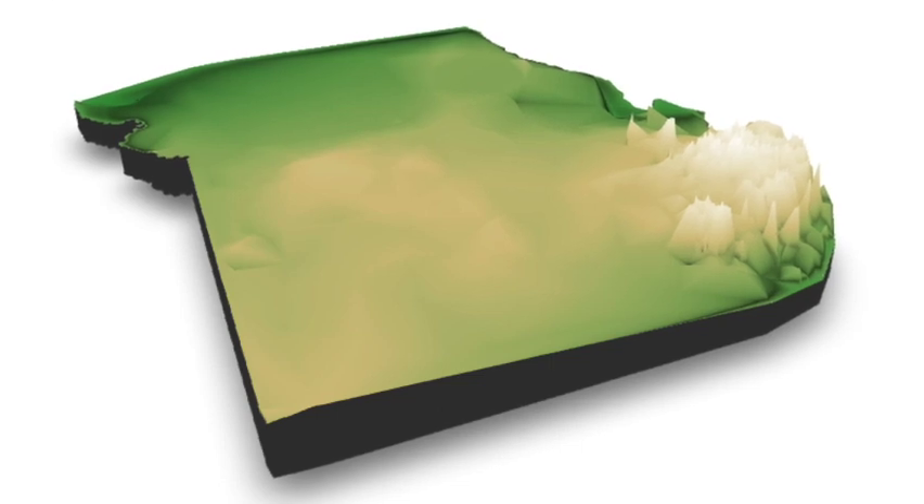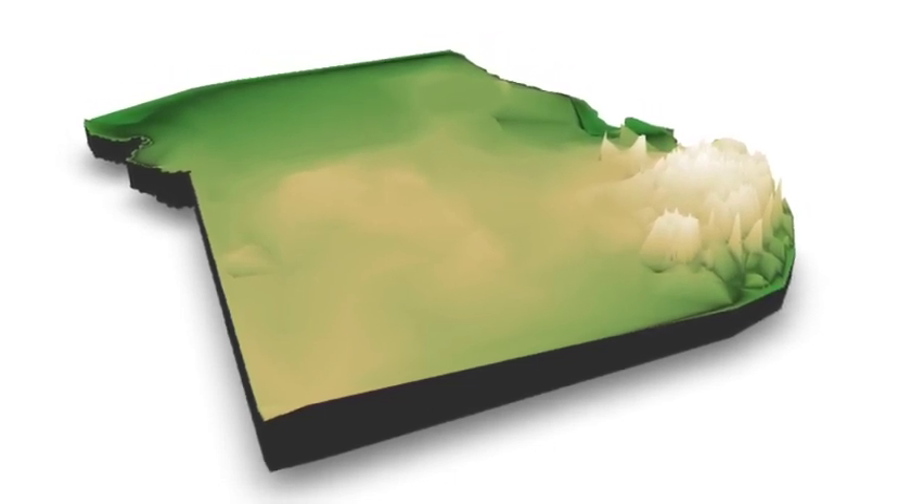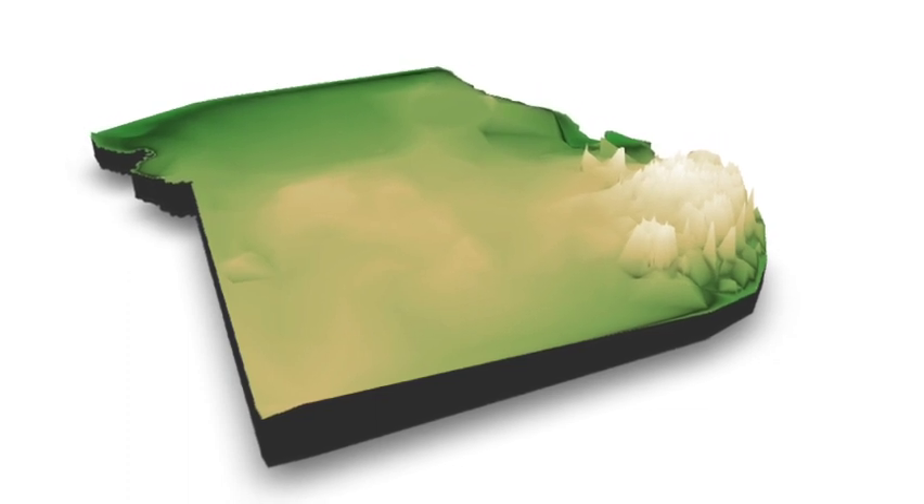Stay tuned for the next video in this series, where we'll go deeper using well log data to model and explore the ancient Precambrian surface buried beneath the modern landscape.